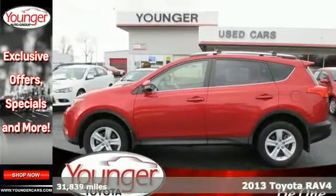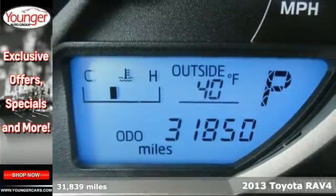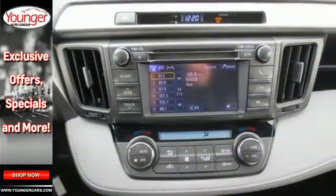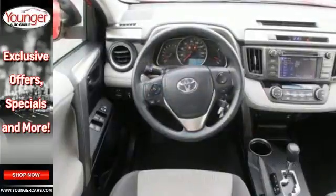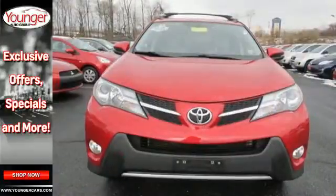It's a 2013 Toyota RAV4. There aren't too many SUVs that can achieve 30mpg highway, but this is one of them. In addition to being fuel efficient, this compact SUV is nicely equipped with remote keyless entry, a CD player and cruise control.